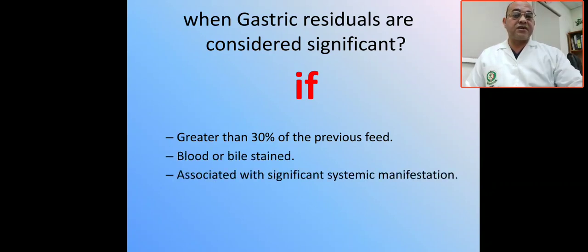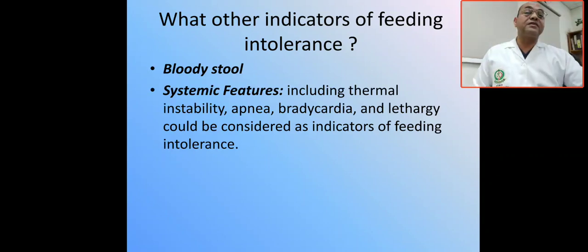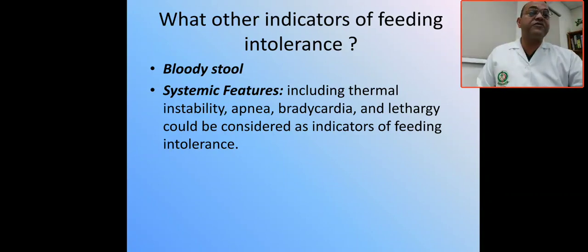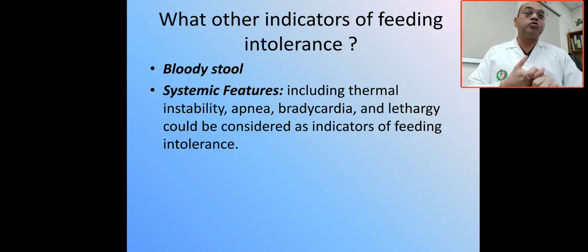To summarize, gastric residual is considered significant if it is greater than 30% of the previous feed, if there is blood or bile staining, or if associated with systemic manifestations. Other indicators of feeding intolerance include bloody stools and systemic manifestations — ABC: apnea, bradycardia, circulatory insufficiency, lethargy, and hypoactivity. If any of these are present, it is considered feeding intolerance and you must assess the patient clinically, with laboratory tests and imaging, and consult the relevant sub-specialty. Management will be covered in the next lecture. Thank you.